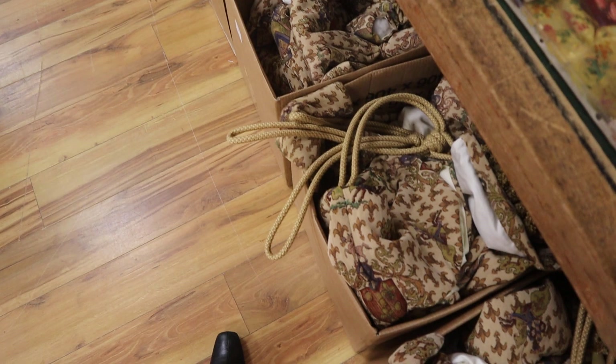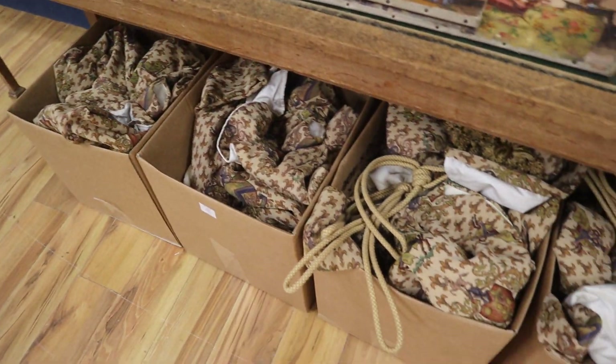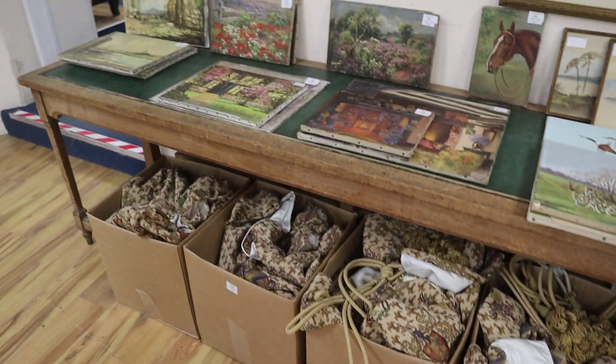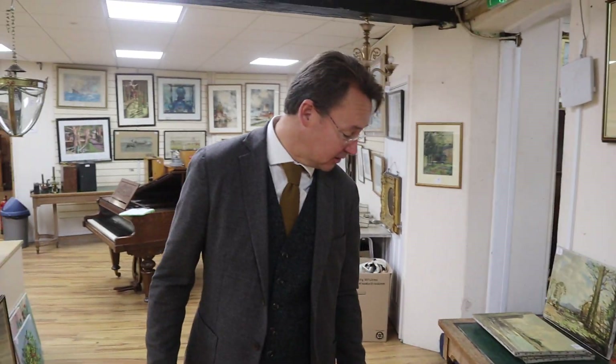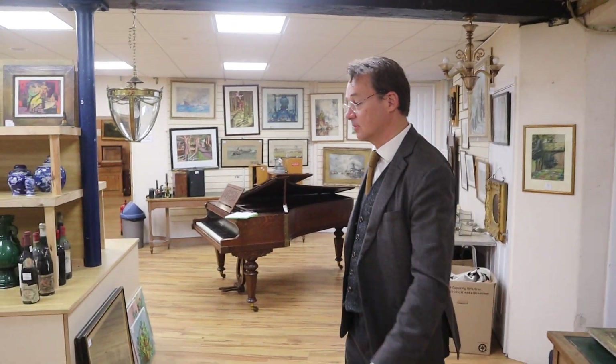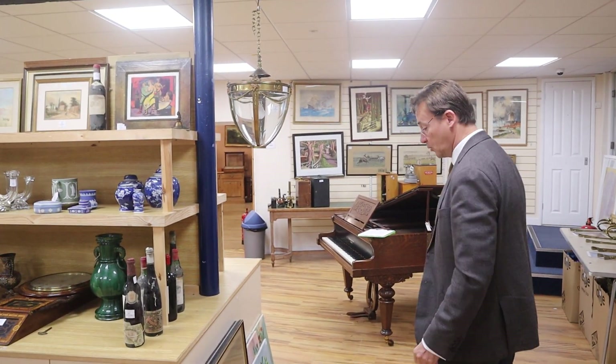Curtains down below here. These come from a Sussex property, not too far away from Lewes. They would cost a fortune no doubt to have them made, but they obviously need to fit your space. That's lot 152, the curtains in at 100 to 200 pounds. You could curtain quite a lot of a house if you so wish.